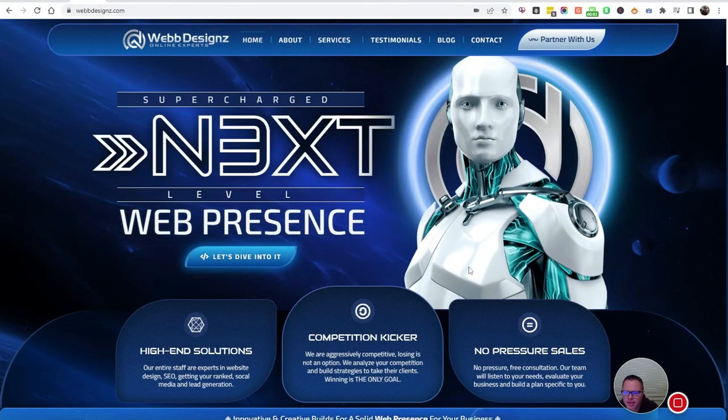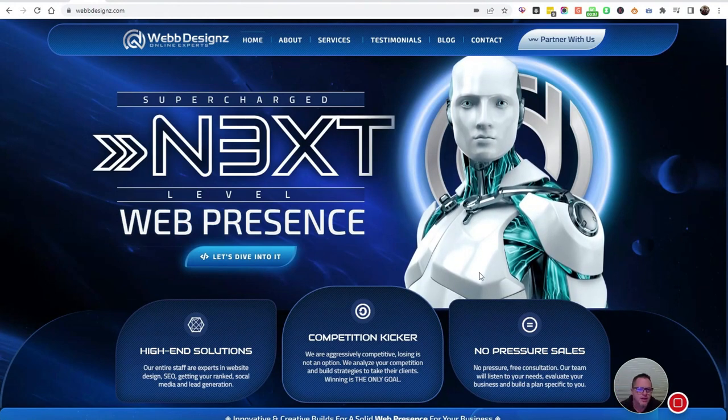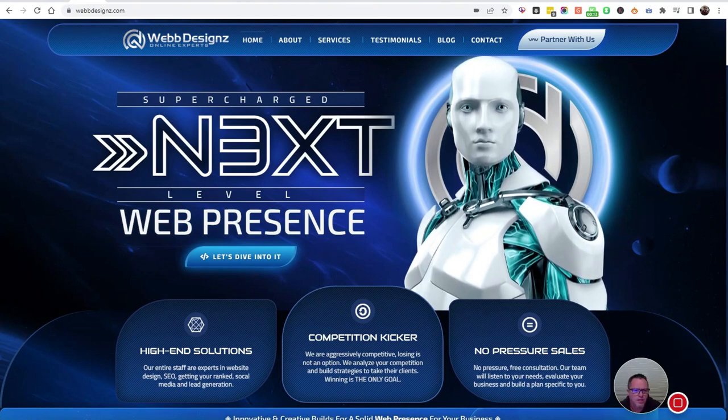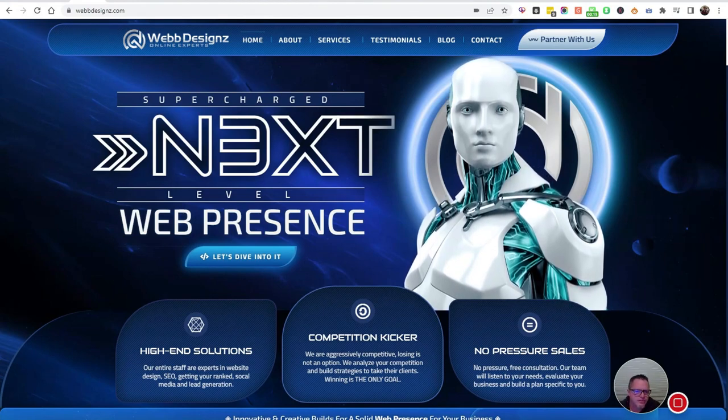I want to go over our website and what you can expect when you work with WebbDesignz. After we've talked and I send you our prices, the first phase is we'll send you an intake form.